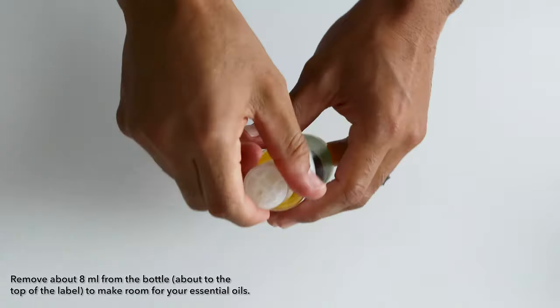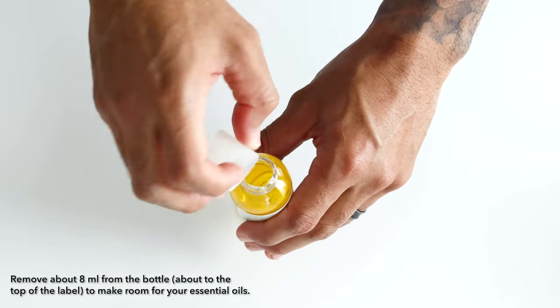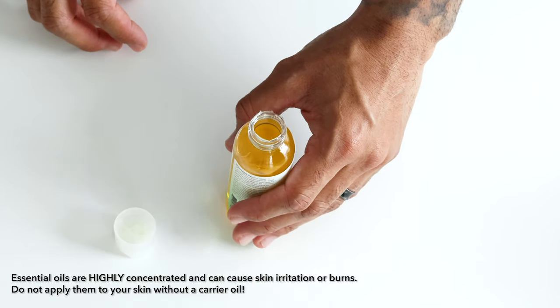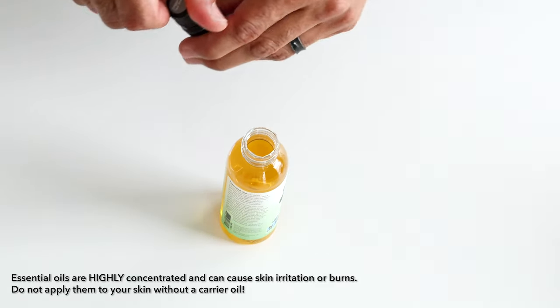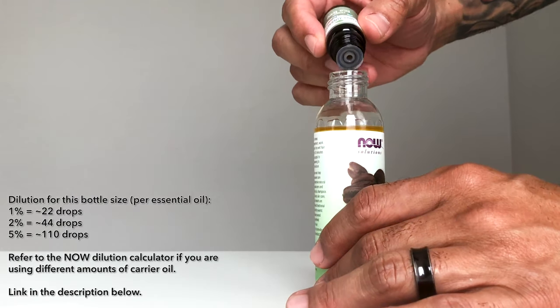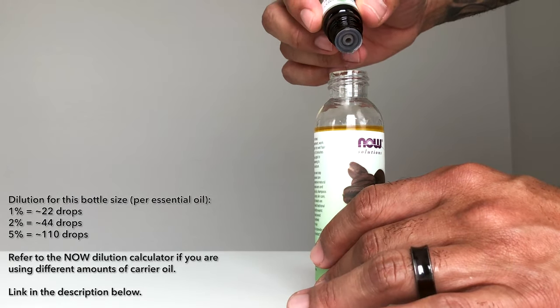If you remove about eight milliliters to make room for the essential oils, you'll see that it puts the oil level right at the top of the label. Also, make sure you don't apply essential oils directly to your skin — they are highly concentrated and they will irritate your skin if not burn you. I usually go with a two or three percent dilution, but this is all personal taste. Test it, try it out, experiment, find out what works for you.